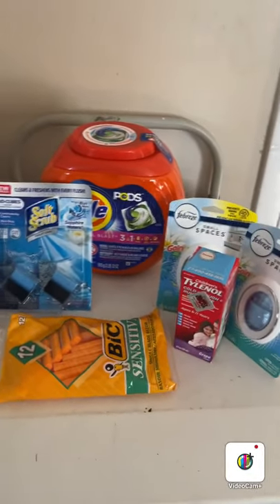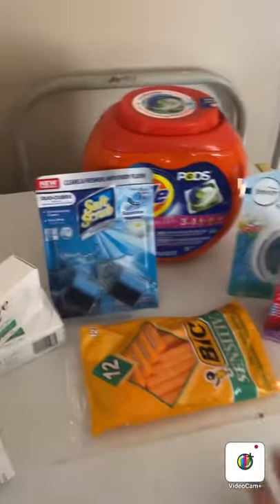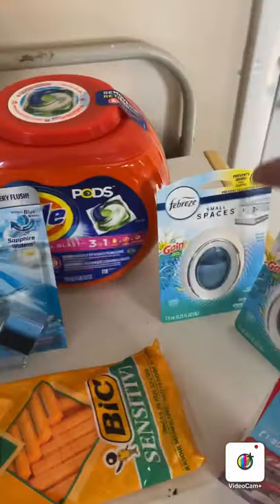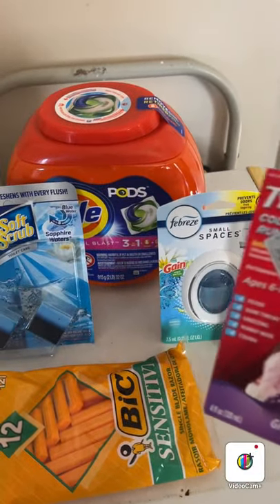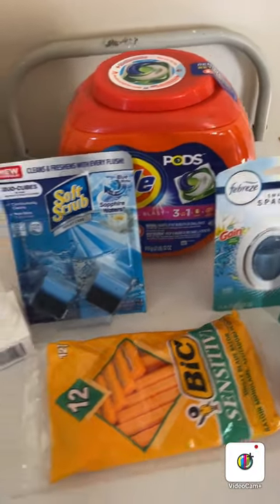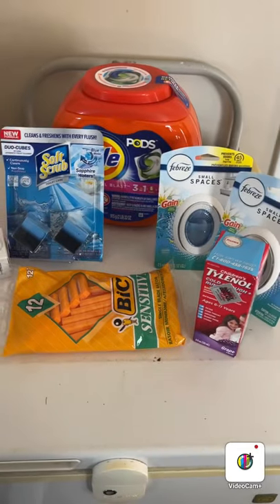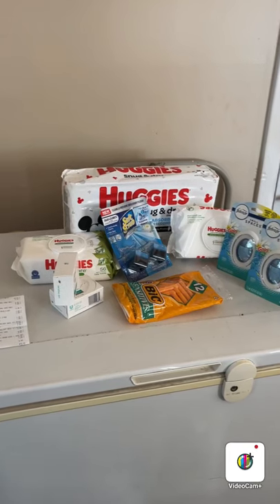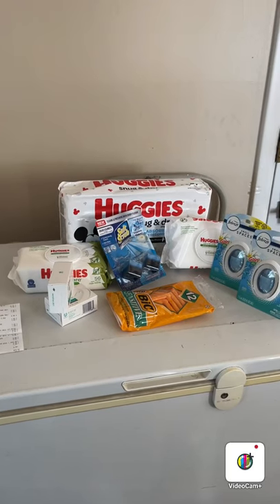That made my subtotal $13.75 for all of this, which I'm super happy about — the Tide Pods were over $12 by themselves, and the Febreze Small Spaces and Dove bars were free. I needed all these things and it's that time of year. That's the first Family Dollar haul — I'll show you the next one in just a second.